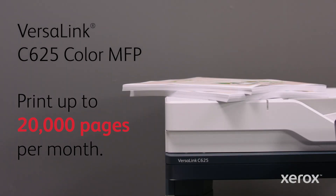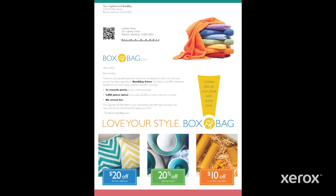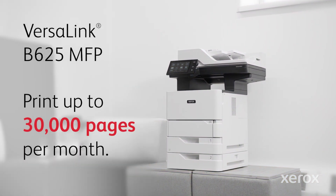That means higher volumes — more prints and scans in less time. And more pop per page with color that can't be missed. Or keep it simple and powerful in black and white with the B625.